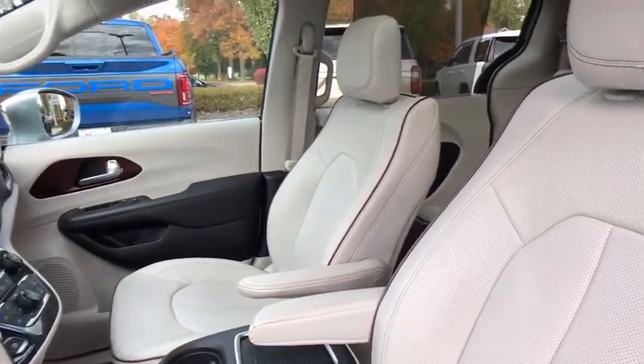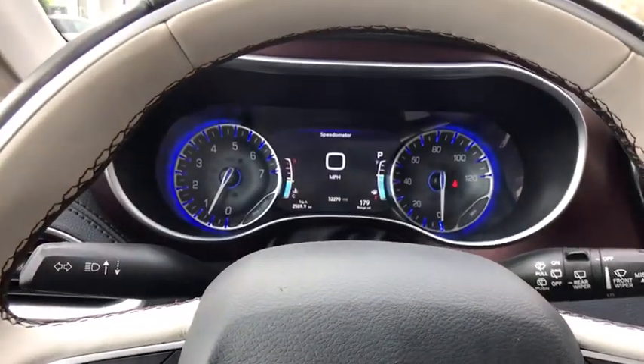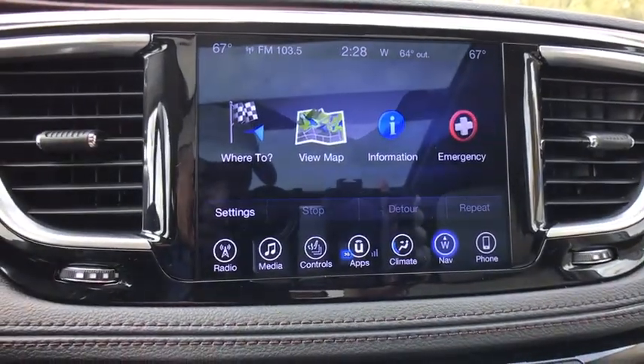Power passenger seat, power liftgate, navigation system, traction control, backup camera, dual airbags, panoramic moonroof, one owner, power steering, four-wheel disc brakes.